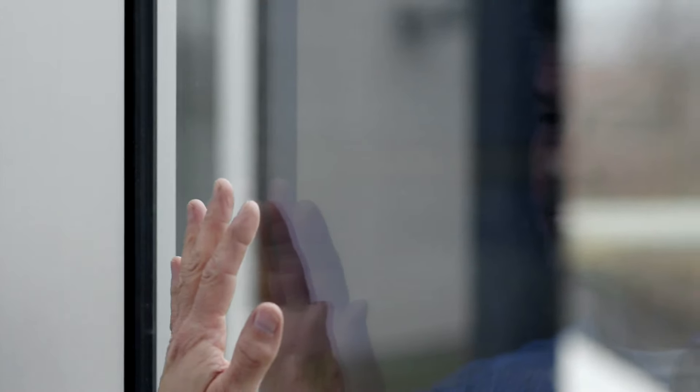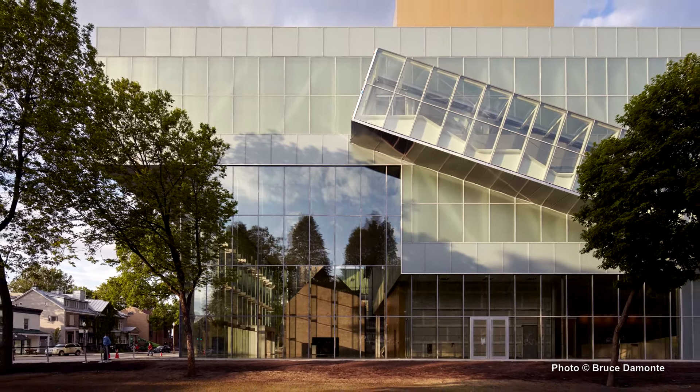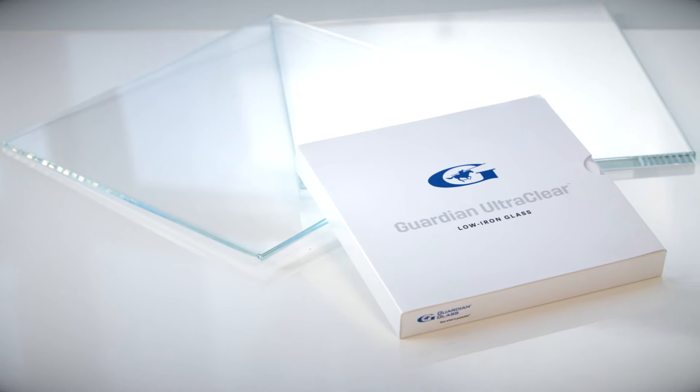We see the potential in this product not only as an individual substrate used on a variety of architectural applications, but as a core part of our coatings portfolio. The product absolutely speaks for itself — in the way it looks on a project, the edge color, the aesthetics, the clarity that really brings out the beauty in glass and the beauty of the space.